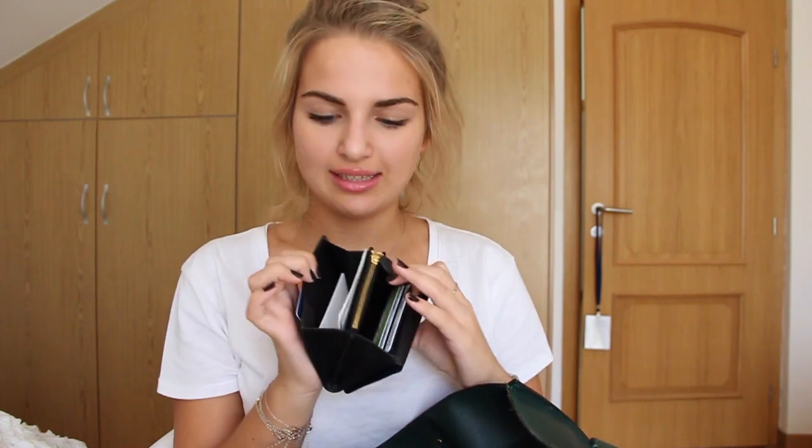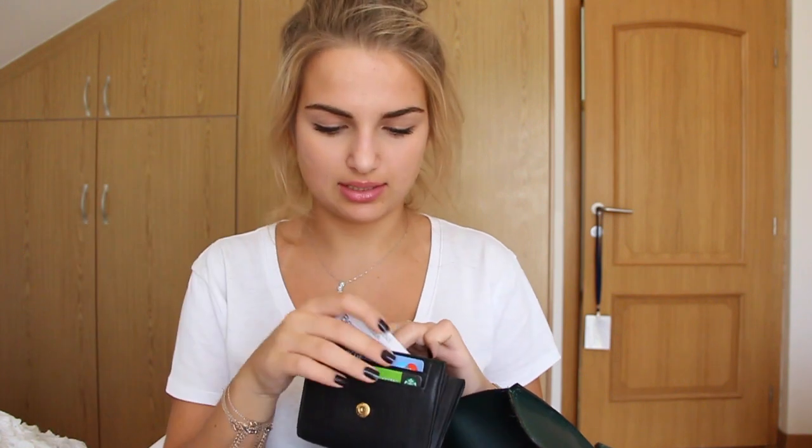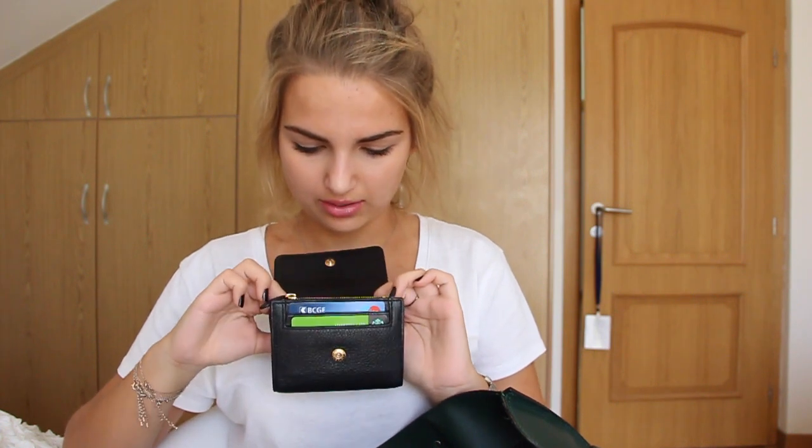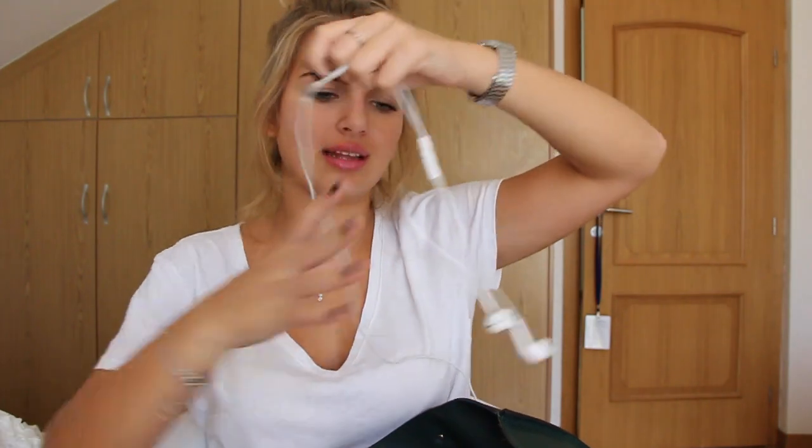I'm just one of those people who starts the school year with a full pencil case and then ends up with like two pens. Then I've got my wallet, which is black — I have pretty much everything in black. This is from Celine. Opening it up, you have places for two cards: debit card and student card. In here I've got some receipts and little cards we use to get meals in school, plus a little zipper section for change.